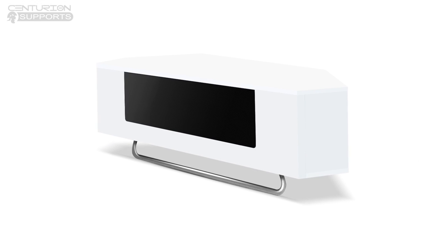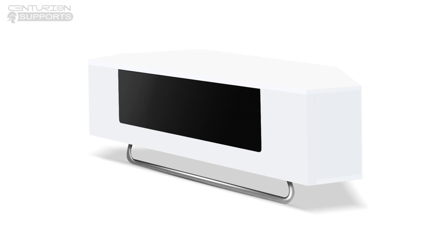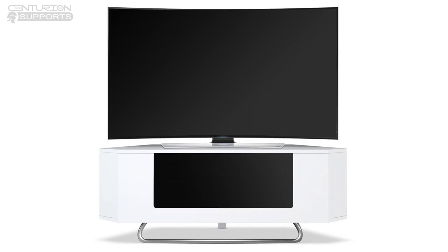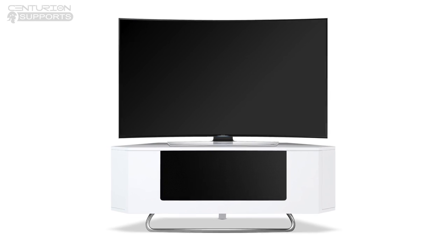Our beam through technology means the remote control friendly drawers allow you to operate your equipment even when the cabinet is closed. The cabinet provides ample storage space for digiboxes, blu-ray players and game consoles.